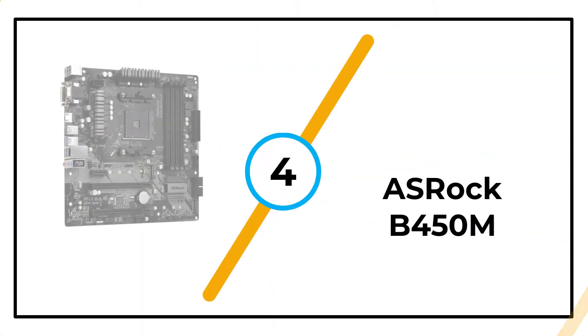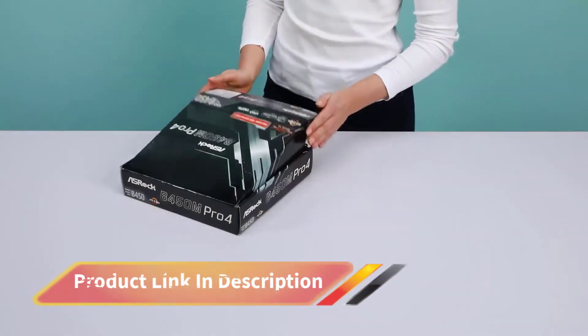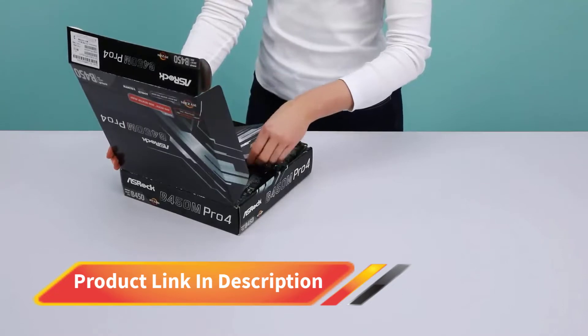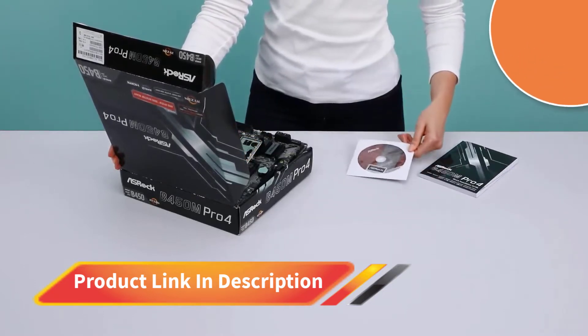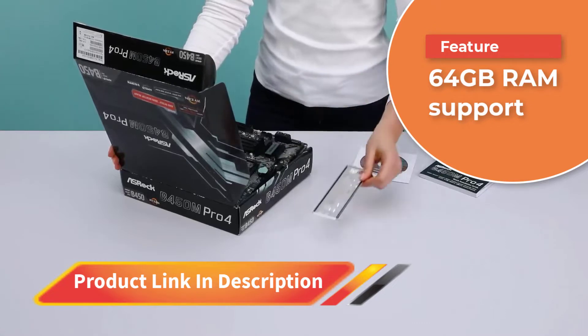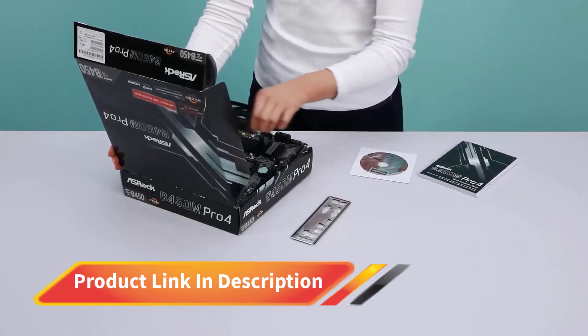Number 4: ASRock B450M. This ASRock motherboard is a highly affordable yet effective device and supports AMD Ryzen 3rd Gen processors. Similar to others on the list, this one has 4 slots for better connectivity. The maximum RAM size it can support is 64GB and a memory speed of 2666MHz.